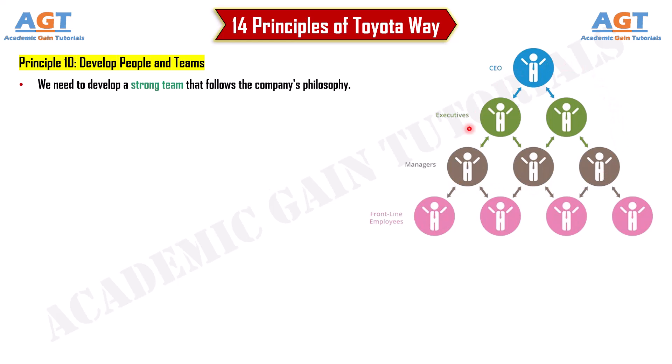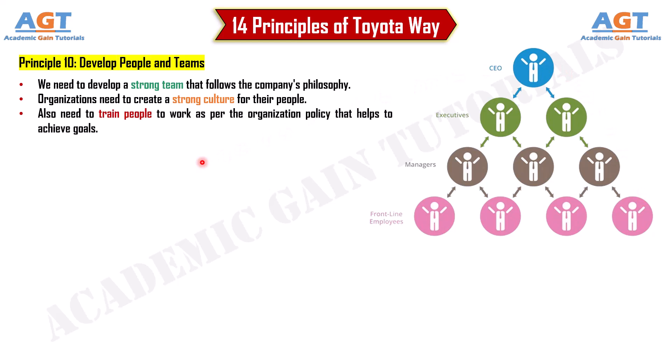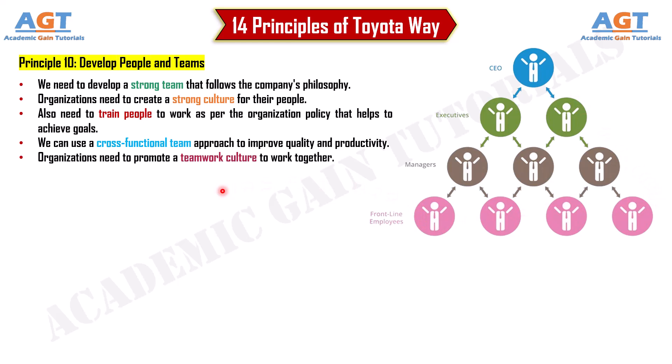Principle 10: Develop people and teams. We need to develop a strong team that follows the company's philosophy. Organizations need to create a strong culture, train people to work as per organization policy, and can use a cross-functional team approach to improve quality and productivity. Organizations need to promote a teamwork culture to work together.